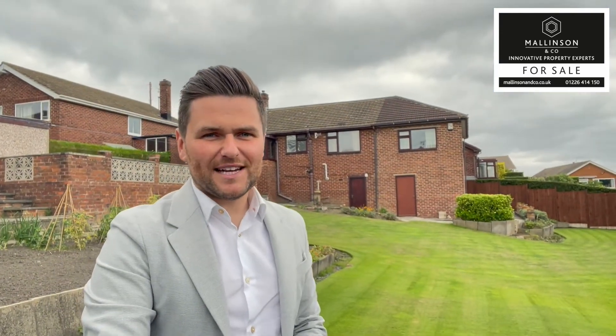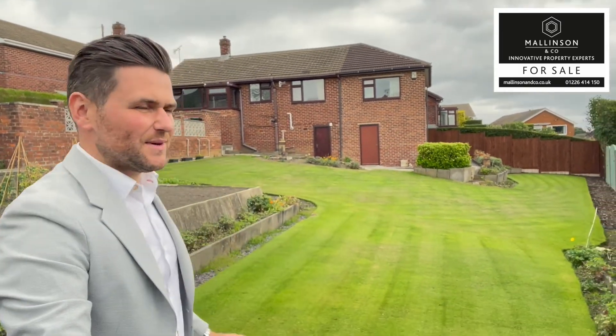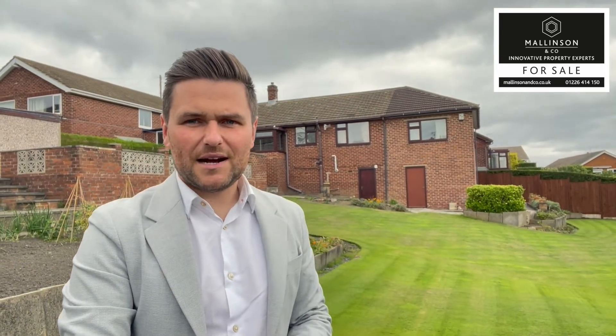So there you have it, that is Southleigh Close, Hoyland. It's a detached three-bedroom bungalow which has been sympathetically extended, and it's situated in a large corner plot offering a wealth of development potential. It's ideally suited to the downsizing couple or family and gives easy access into Hoyland's centre as well as its amenities and easy transport links to the Dearne Valley and the M1 motorway network.